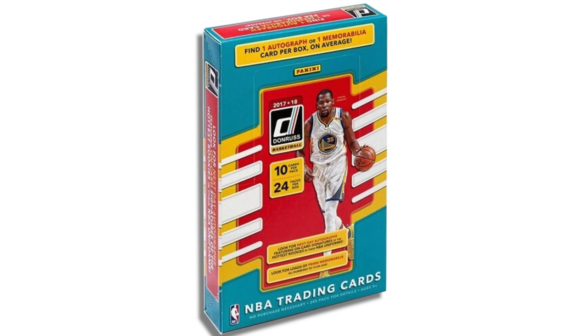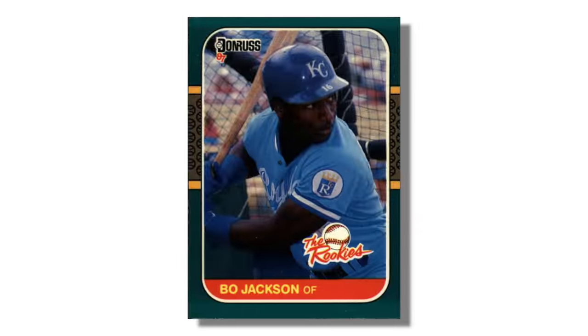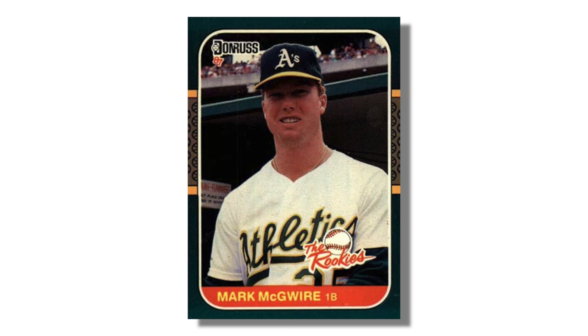It is worth noting that Optic is actually a chrome upgrade to the paper Donruss release. Donruss basketball cards come out in a paper cardboard format each year, where Optic is the chrome, shiny version of those same cards. What people love about Optic — as well as the paper version of Donruss — is the Rated Rookie logo. That Rated Rookie logo has persisted in the sports card hobby going back to Donruss baseball cards in the 1980s. There's also an insert series in Optic called the Rookies with a low print run, plus interesting insert designs available in parallels like silver and purple.